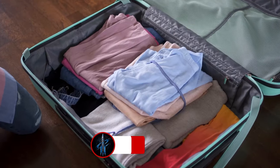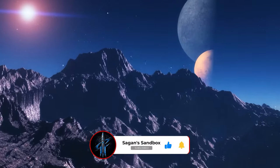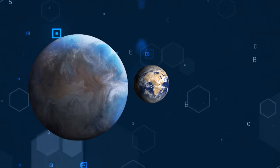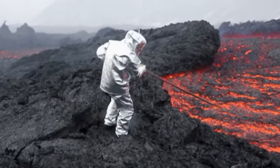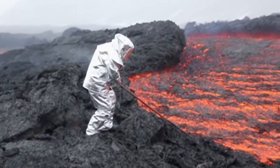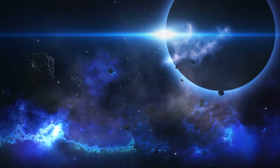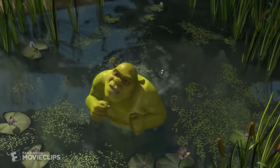Now, before you get too excited and start packing your bags for a trip to K2-18b, let me tell you a few things about this exoplanet. First of all, it's not a nice place to visit. It is nine times bigger than Earth, and it orbits a cool dwarf star that's very active and emits a lot of radiation. The exoplanet also has a thick hydrogen atmosphere and maybe hot oceans that cover its surface. So basically, it's a giant ball of gas and water that smells like Shrek's swamp.